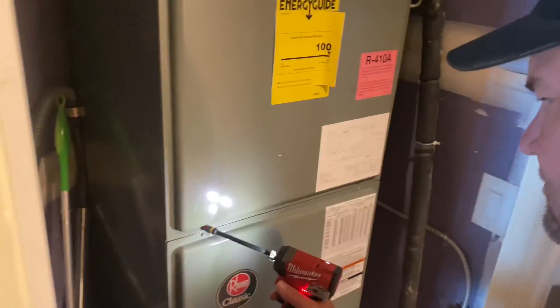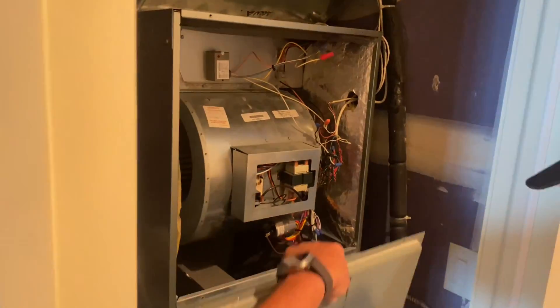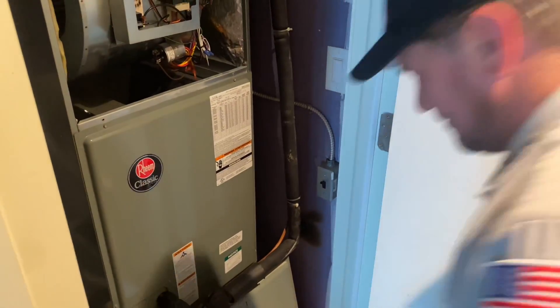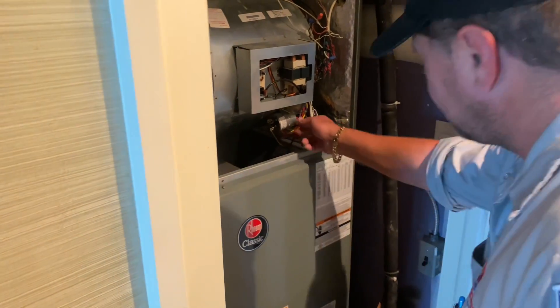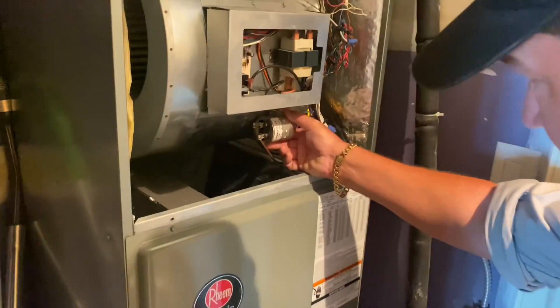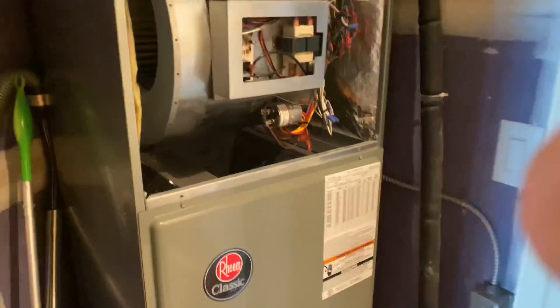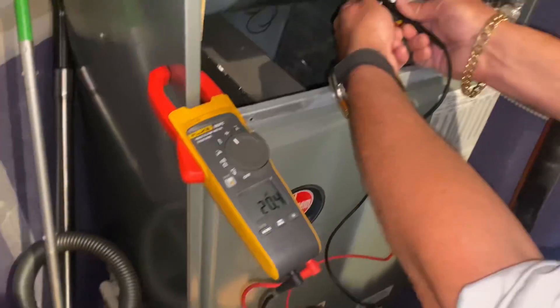Check the capacitor. That could have landed on my foot — that would have been an OSHA violation. Bombas wouldn't save me. Okay, we'll kill power to the unit. Here is our capacitor — looks fairly new. This is a 20. Let's test it. 20.4. She's good.